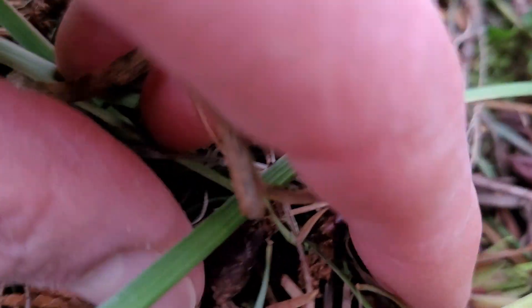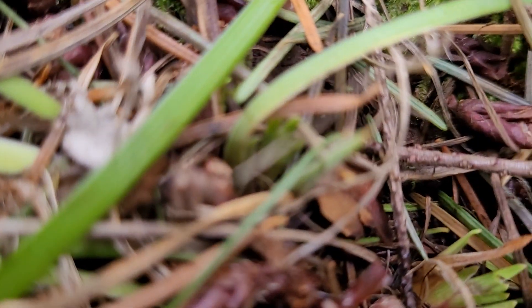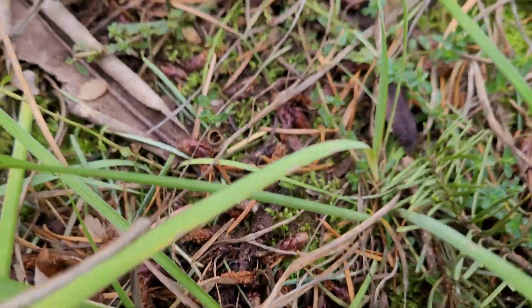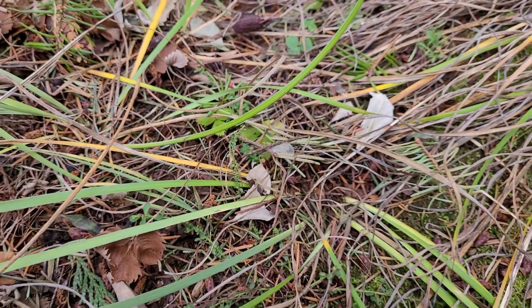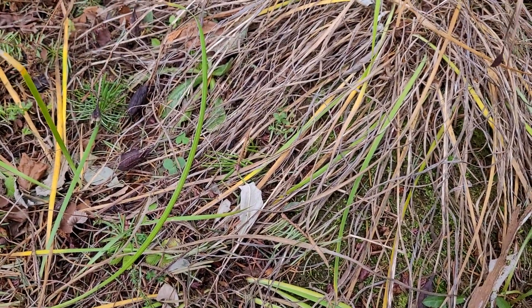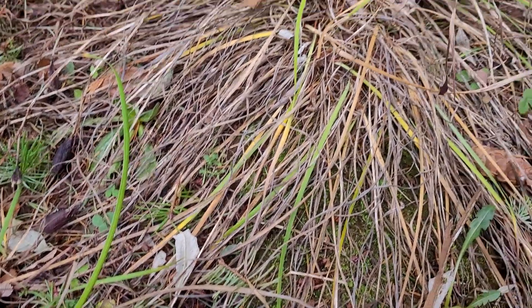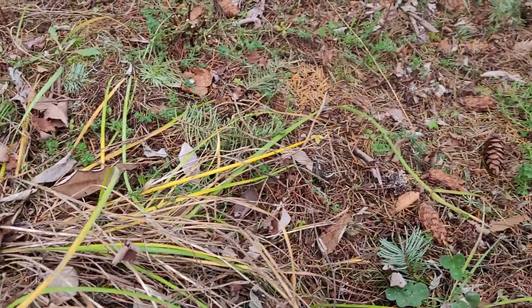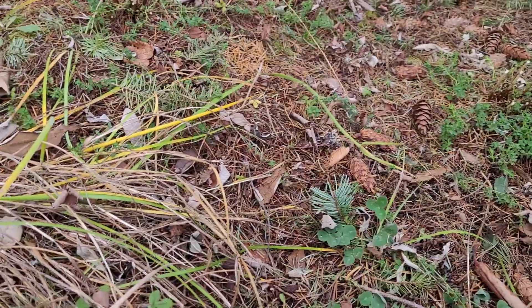New little dudes right there — new little growth coming up. That seemed really early to me. It's really great, this new life. You think it's winter, and yet it's all continuing, all getting ready for spring.